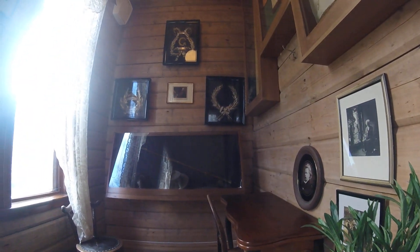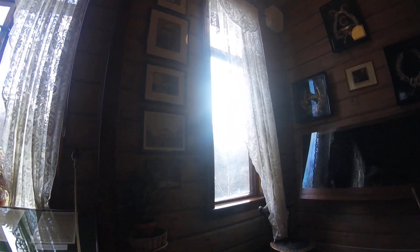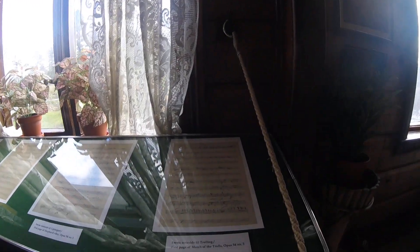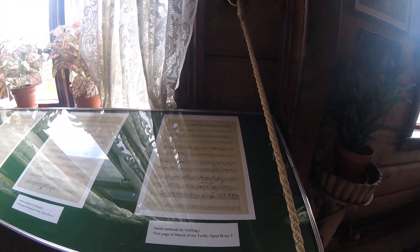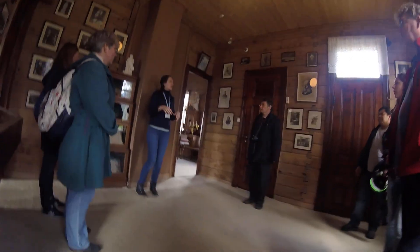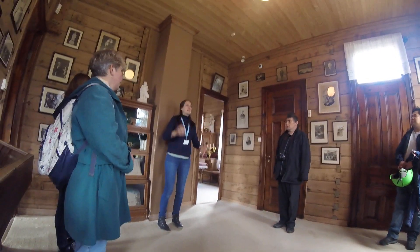The door is a little bit tricky. I can give an introduction in English and then tell you a little bit about each room. Please feel free to look around and ask questions.